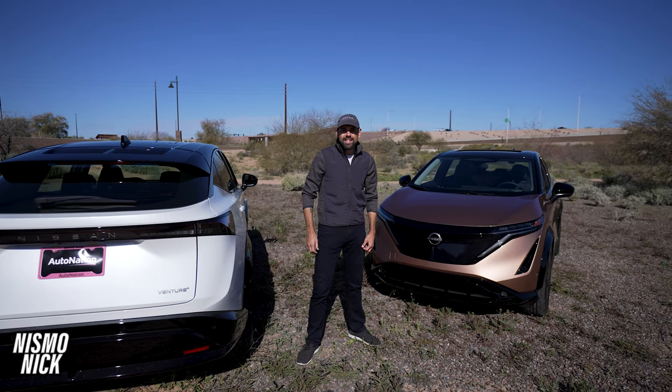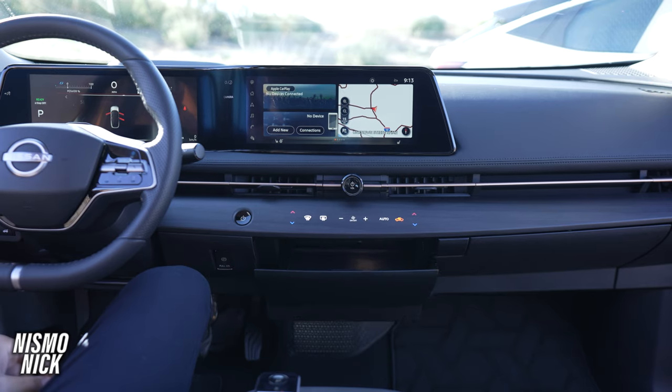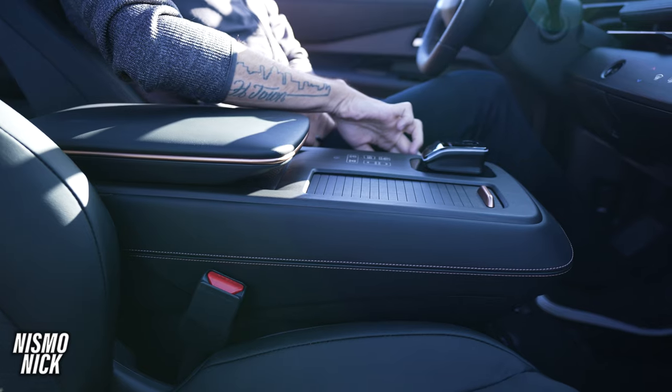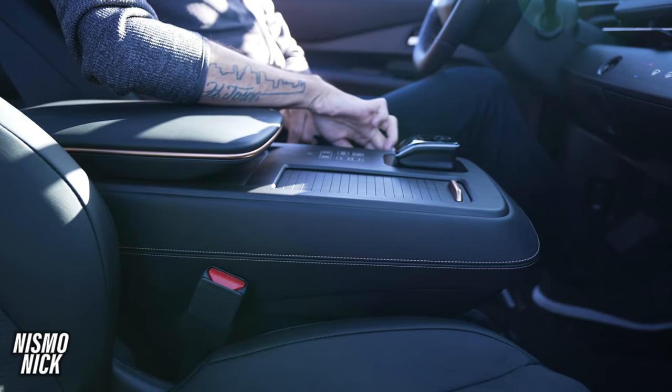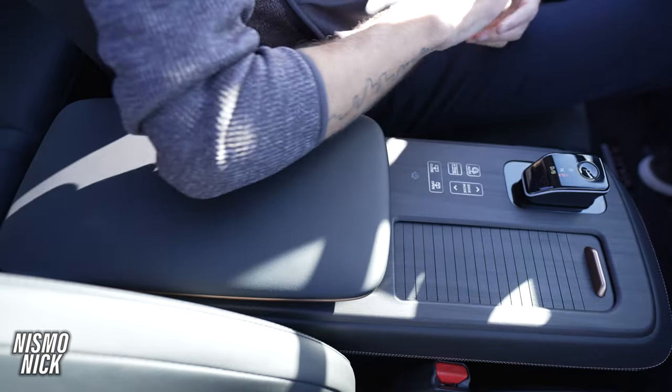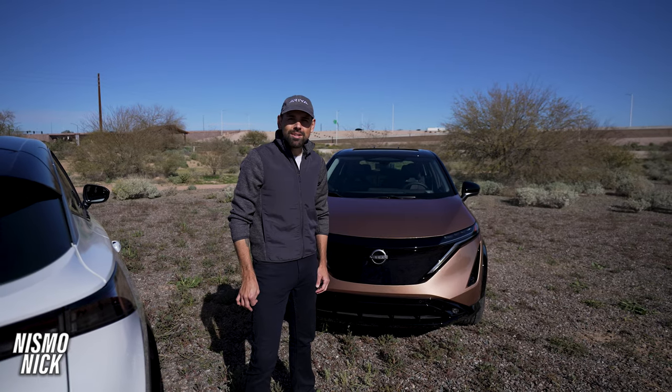The future of cars is here. The future is electric, and the all-new Nissan Ariya is your electric vehicle. Just look at the styling, the safety technology, the beautiful interior space — this car is the electric car, and I hope you find the Ariya just as special as I do.